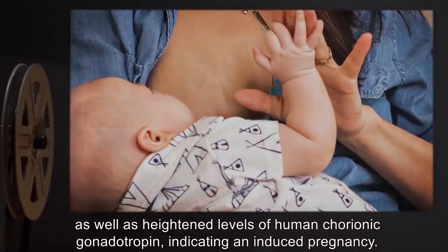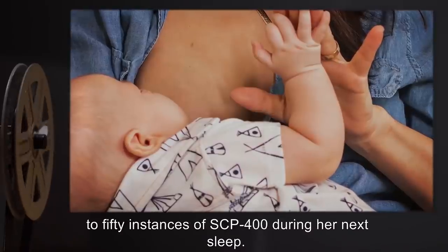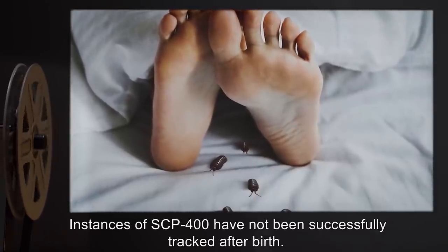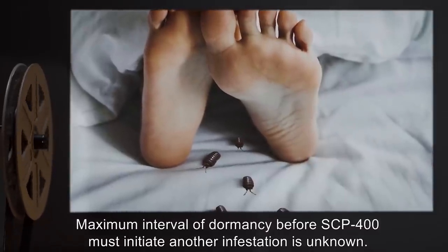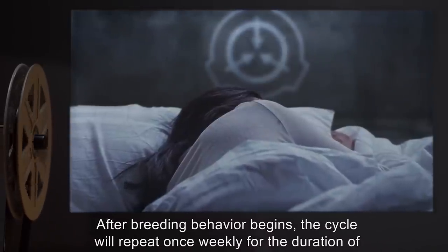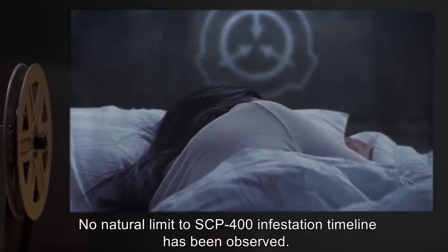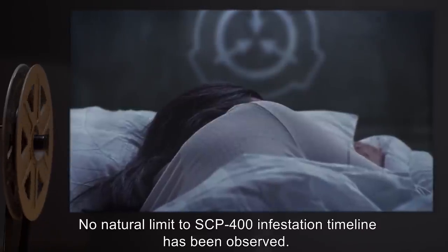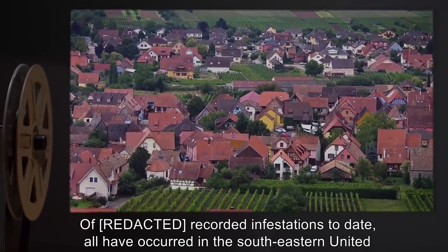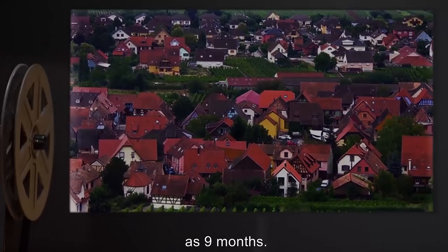After an incubation period of two to three days, host mothers will birth 25 to 50 instances of SCP-400 during her next sleep. Instances of SCP-400 have not been successfully tracked after birth. Maximum interval of dormancy before SCP-400 must initiate another infestation is unknown. After breeding behavior begins, the cycle will repeat once weekly for the duration of the infestation. No natural limit to SCP-400 infestation timeline has been observed. Of recorded infestations to date, all have occurred in the Southeastern United States, in rural or mountainous areas, and in some cases have gone unnoticed for as long as nine months.